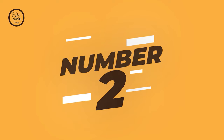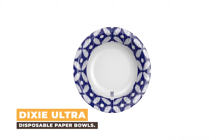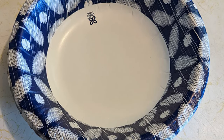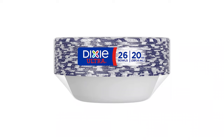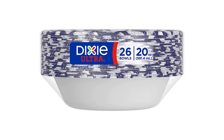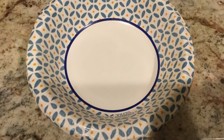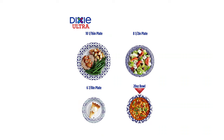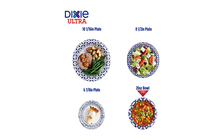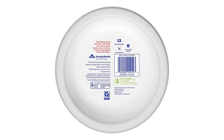Number 2: Dixie Ultra Disposable Paper Bowls. Dixie Ultra 20-ounce disposable paper bowls are built strong to handle heavy, messy meals. The 20-ounce bowl is the perfect size for dinner, from weeknight meals to parties and picnics. They are microwave-safe, cut-resistant, and feature a soak-proof shield that can handle anything from soups to chili. Includes 156 bowls in six packs of 26 bowls each.